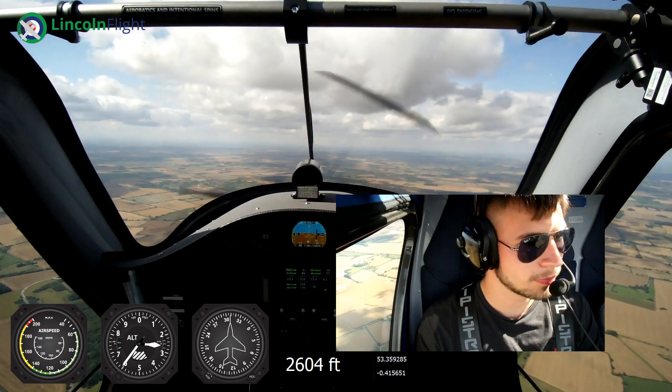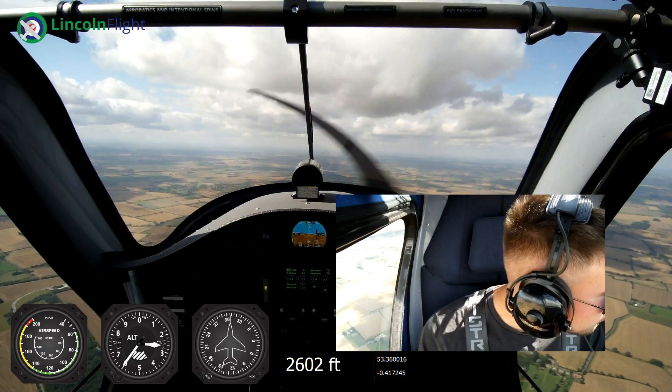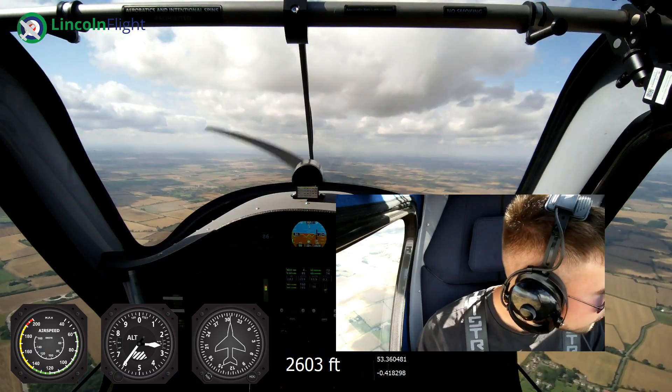On our left hand side here we've got RAF Scampton, home of the Red Arrows. You can see the three-mile long runway down there.